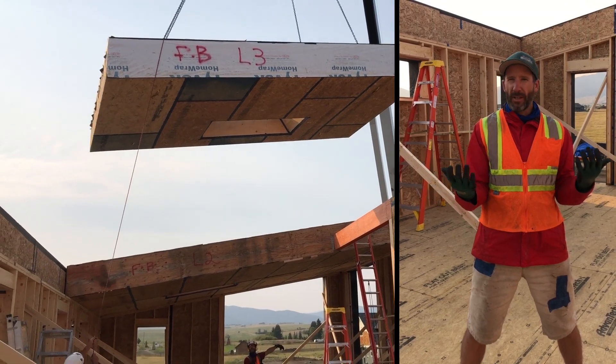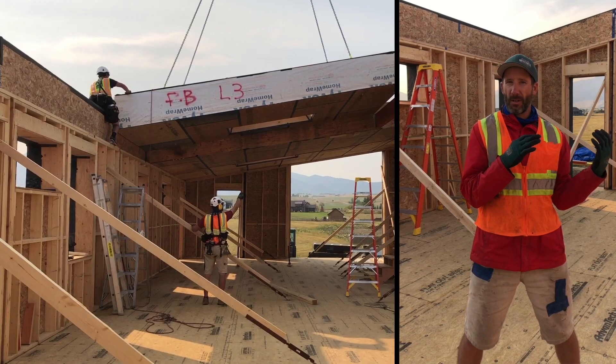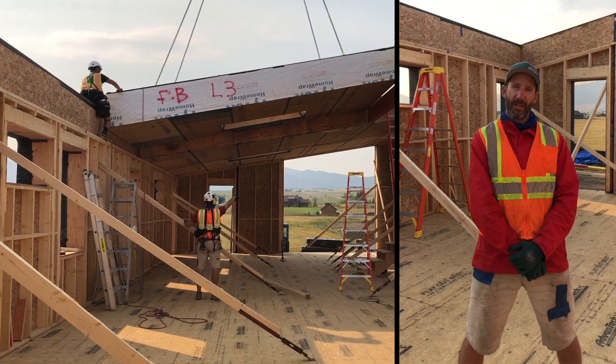We've been here on site for about four days — this is our fifth day on site. We're going to install roof panels today and some upper walls, and then tidy this thing up and get out of here.